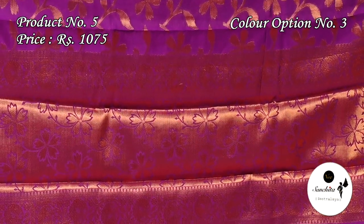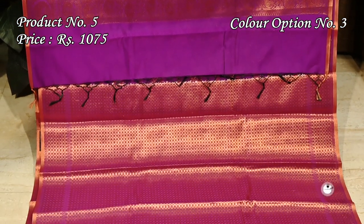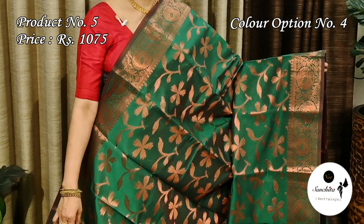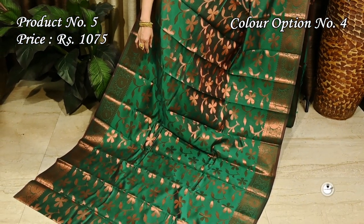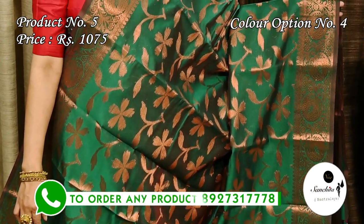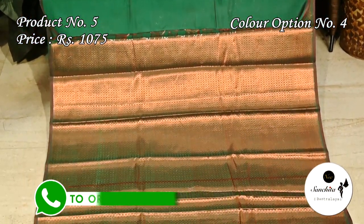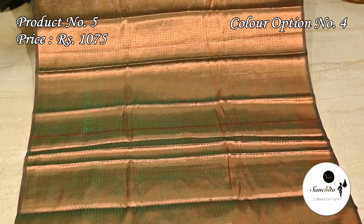The pallu is decorated with leaf floral motifs in copper zari combination. Gorgeous blouse piece with brocade design. Deep green with copper zari combination — gorgeous pallu with leafy floral vines. This saree has a lengthy blouse piece with brocade design.